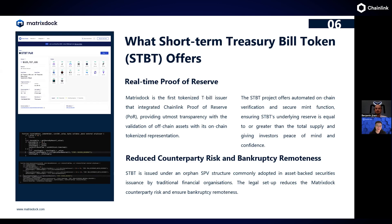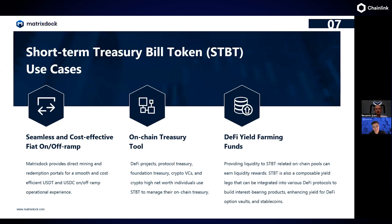What does STBT enable for the DeFi ecosystem and its use cases going forward? STBT is really seen as a building block — you can think of it as an on-chain T-bill token, a way to get that risk-free rate on-chain. It provides a very seamless and cost-efficient on- and off-ramp, because MatrixDock can provide minting and redemption both OTC as well as via the smart contract Minter.